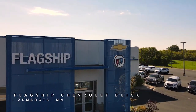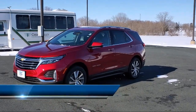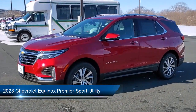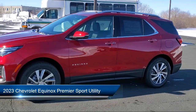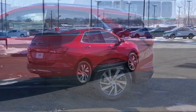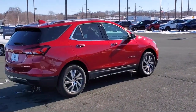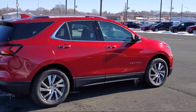Welcome to Flagship Chevrolet. Here's a look at one of our great vehicles from our inventory. It comes equipped with Preferred Equipment Group 1LZ, OnStar and Chevrolet Connect Emergency Communication System, Heated Driver and Front Passenger Seats, and the Chevrolet Infotainment 3 Plus System with Navigation.